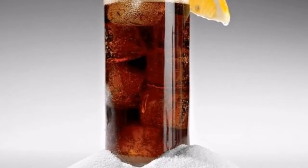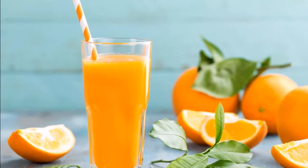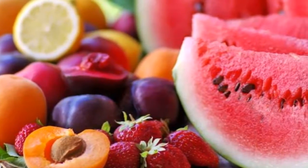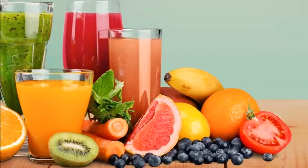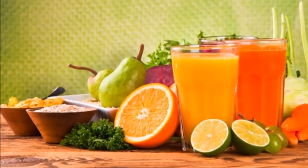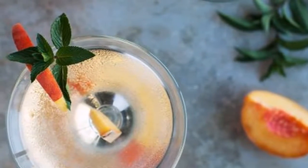Losing weight may be a difficult process; it requires dedication both physically and mentally. You will need to exercise regularly and follow a proper diet. Weight gain and obesity are problems that affect a great number of people worldwide, related to serious health problems such as heart disease. It is very important to accelerate your metabolism and stop excess weight gain. Here are seven easy drinks you can prepare at home to boost your metabolism and digestion and aid weight loss.